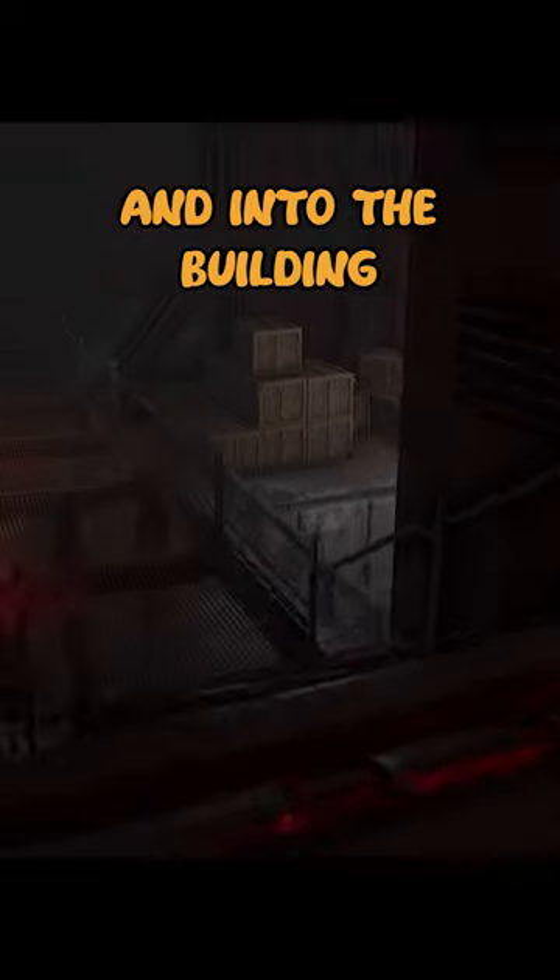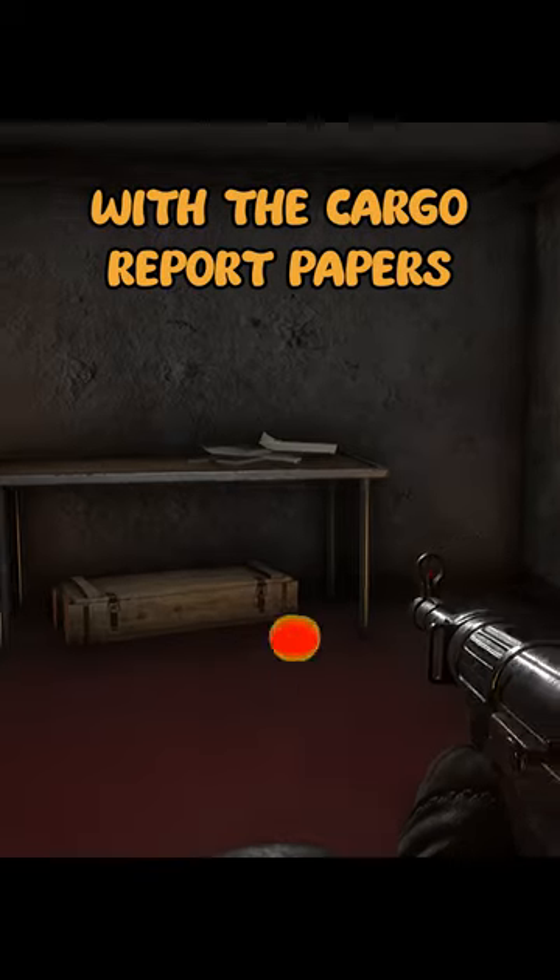Head down the stairs and into the building. On the left-hand side, you will see a desk with the cargo report papers.